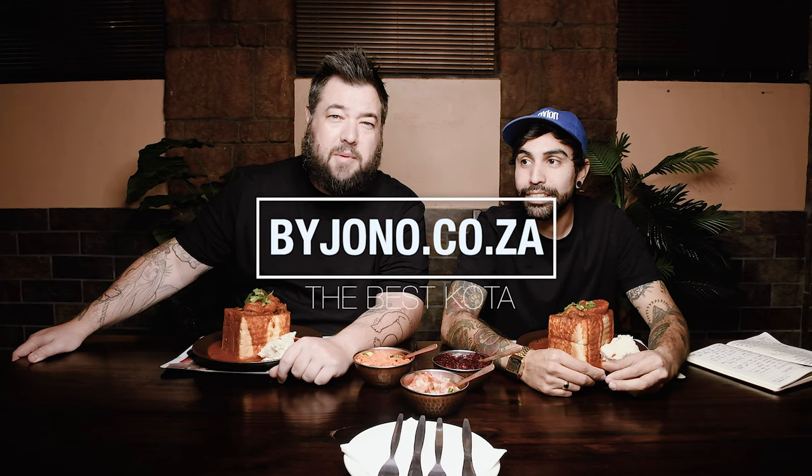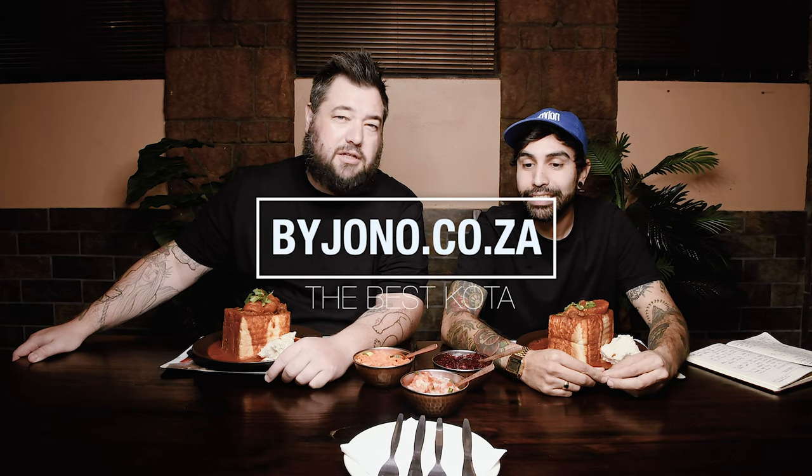We all know that Durban is where the best bunny chow is from — it's the only place that makes it this way. The Burner is, by far in my opinion, the best bunny in Cape Town. I'm a Durban expat; I moved here about four years ago. It feels like everybody moved here four years ago.